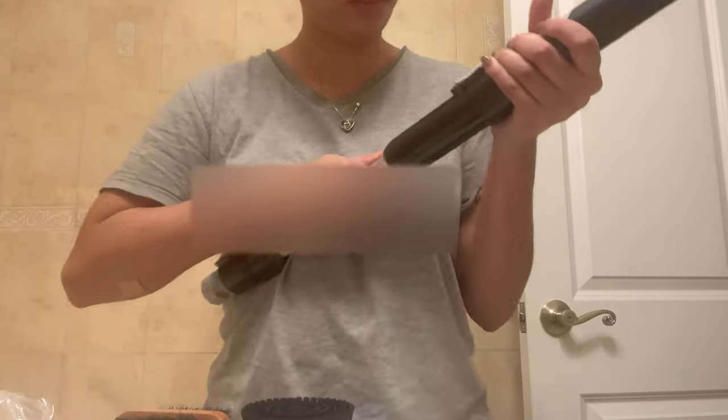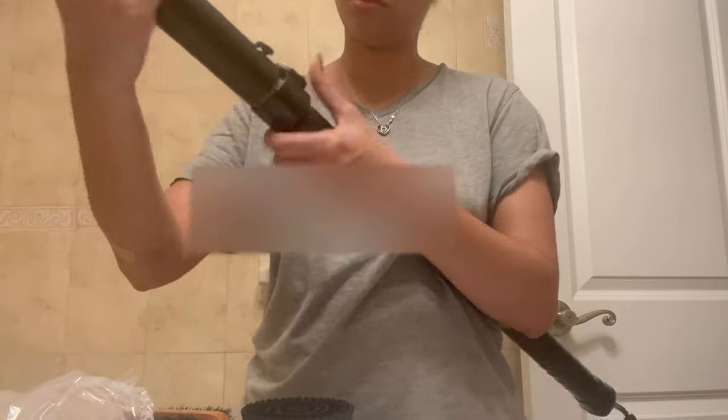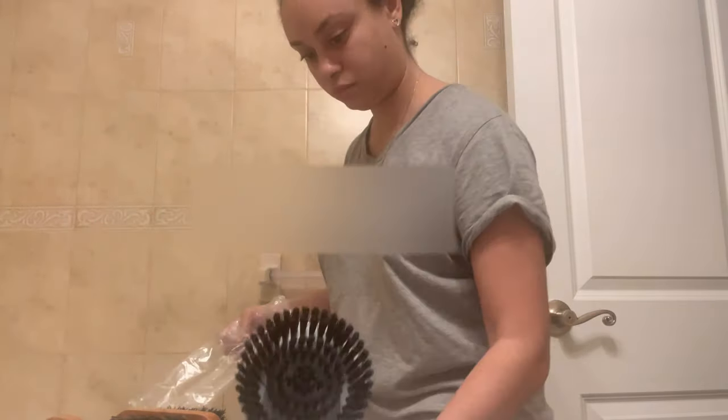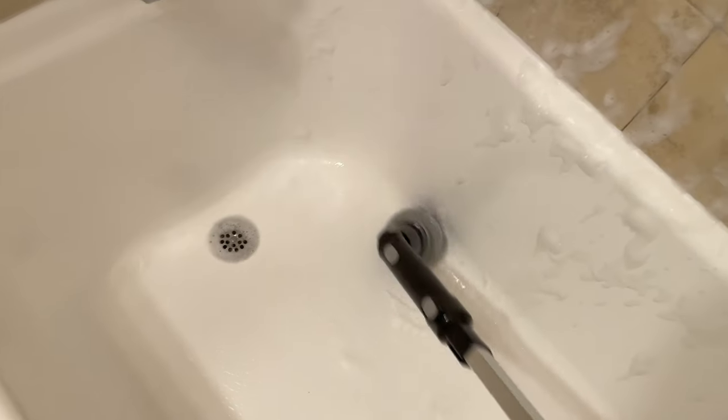I purchased this shower scrubber tool from Amazon because I really wanted something that would take out the strain from bending down and hurting my back while cleaning the tub. I like it because it's rechargeable and it comes with different heads you can attach to scrub the tub. I also use it on the tile walls. I'm using a foam bathroom cleanser by the Lysol brand to clean the shower before taking my first shower in the apartment. Since filming this clip, I've actually used this product two additional times and I really like it — I definitely recommend it.